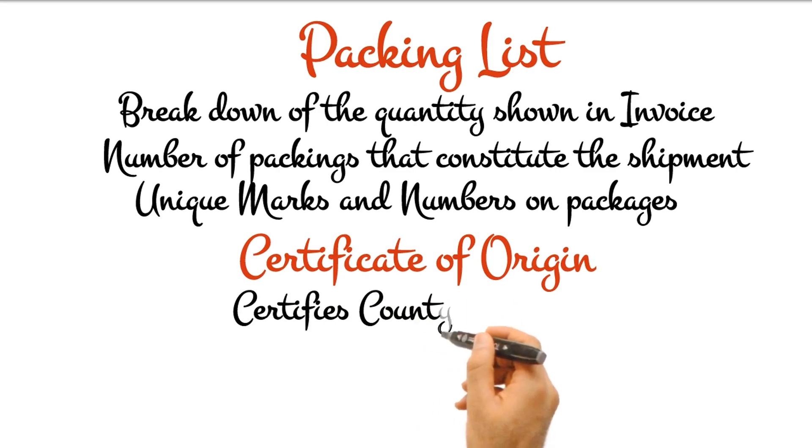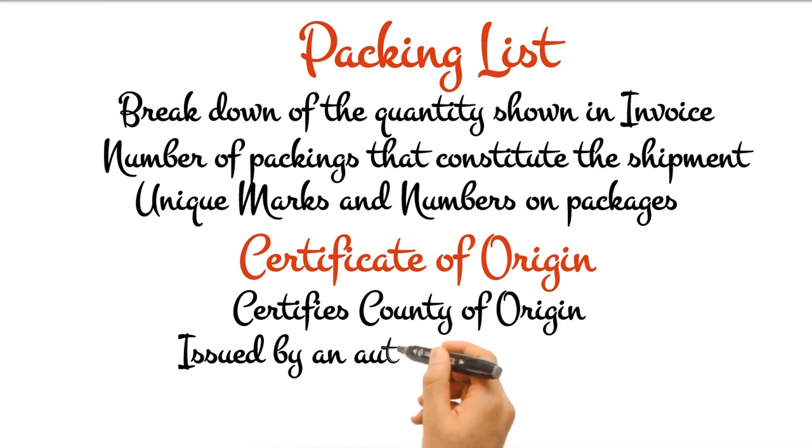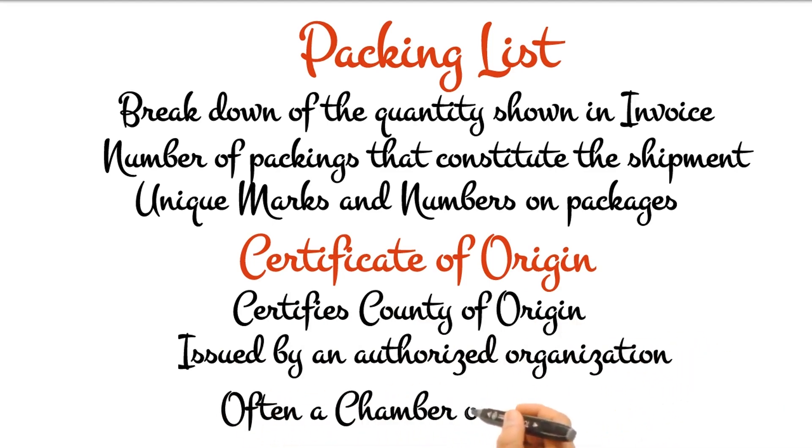Certificate of origin is a specific form, whether on paper or electronic, in which the government authority or body empowered to issue it expressly certifies that the goods to which the certificate relates are considered originating according to the applicable rules of origin.